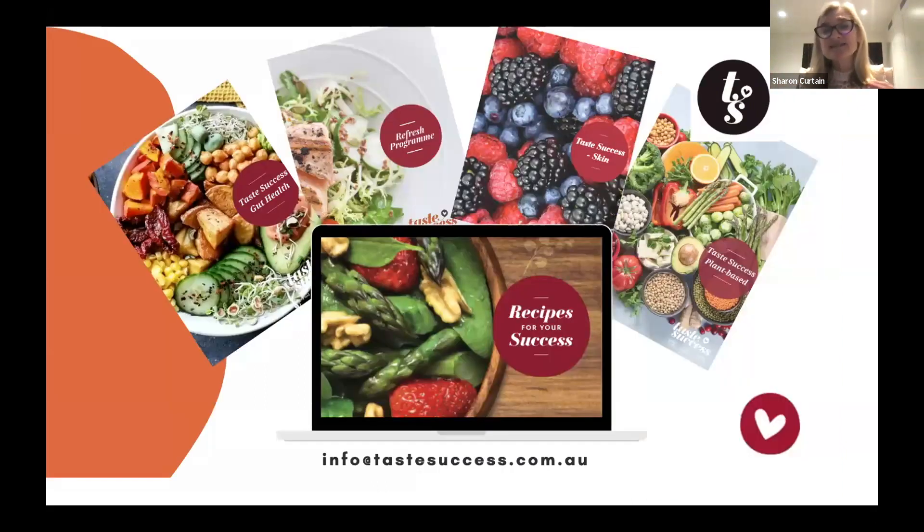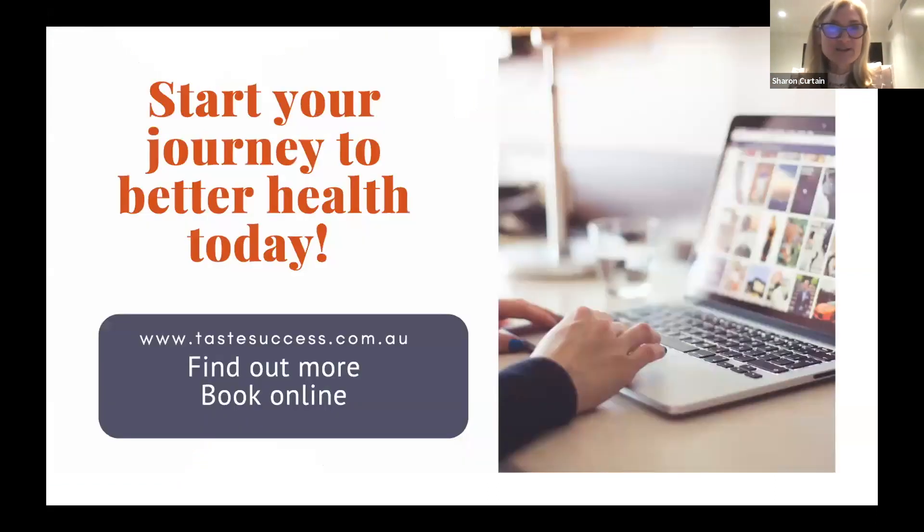There are a few different meal plans available — plant-based, a skin plan, a gut plan, and a foundation and refresh plan that focuses on establishing good healthy habits. If you want to know more about Taste Success, hop on the website and contact us through there. But you can also create your own meal plans — it's about finding what works for you.